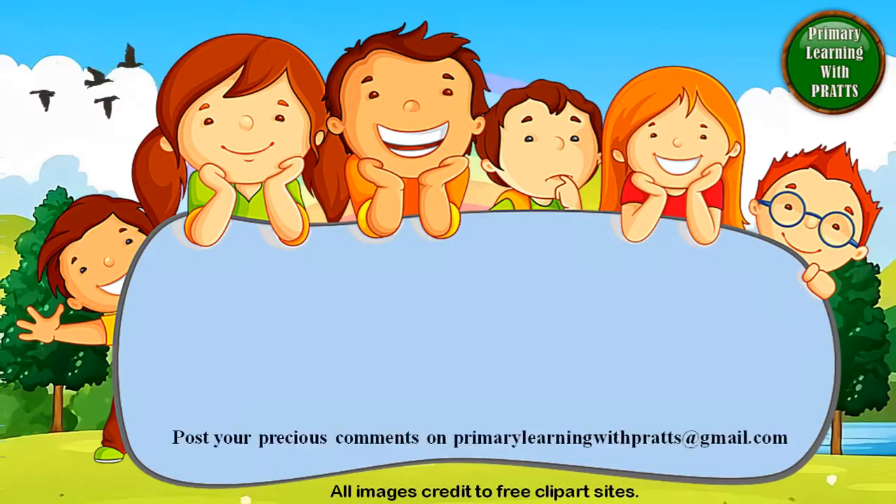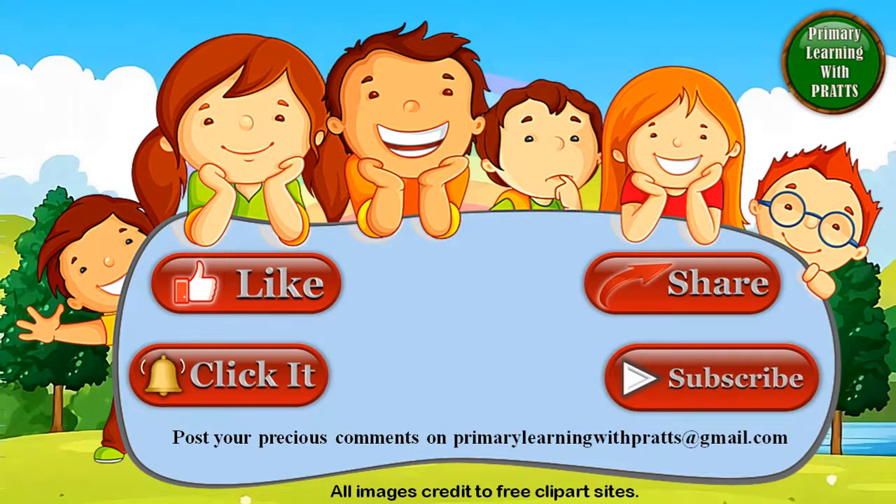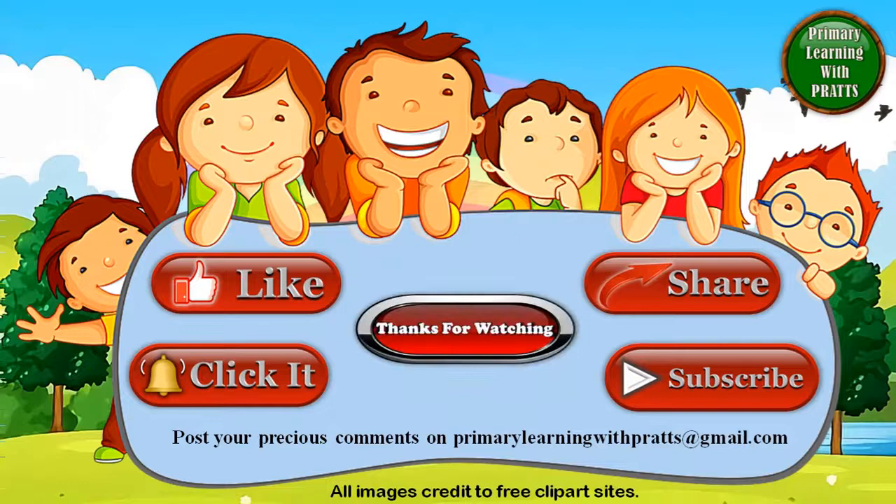Don't forget to like, share, subscribe. Email us your comments at primarylearningwithprats@gmail.com. You can also tell us what other lessons you would like us to make. We would love to hear from you. Thank you for watching.